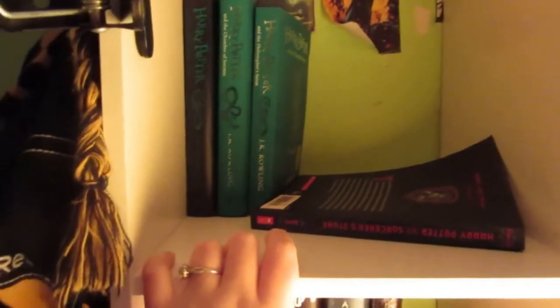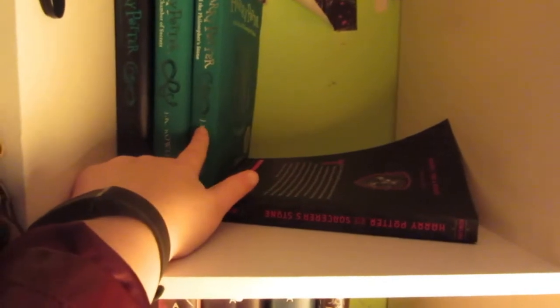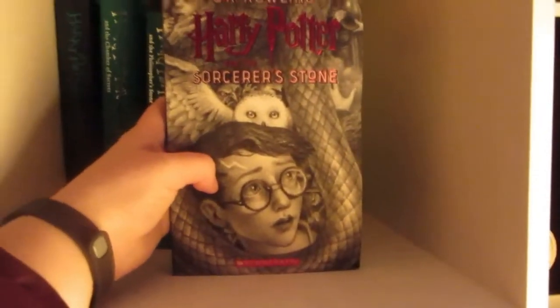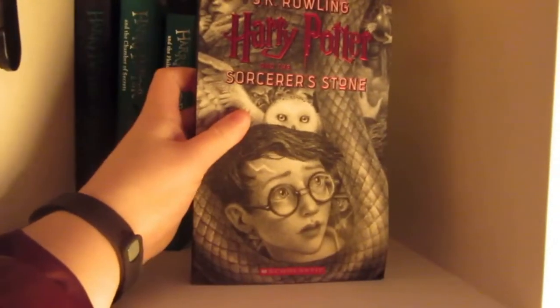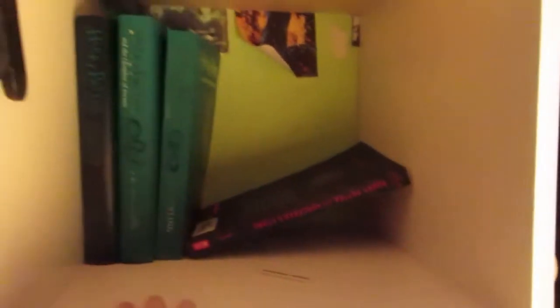Moving on to the next shelf — this is the beginning of my Harry Potter collection, which is pretty large. These first four are 20th anniversary editions. The first three are the UK 20th anniversary editions: Sorcerer's Stone and Chamber of Secrets in hardcover. Then there's also the Sorcerer's Stone in paperback. These are in my house colors, which is Slytherin — beautiful editions. And then there's the new US paperback 20th anniversary edition of Sorcerer's Stone. I only have this book in this edition right now, but I hope to collect the entire seven-book series eventually.